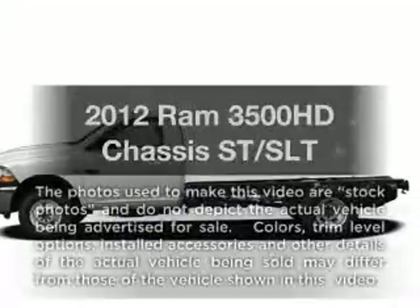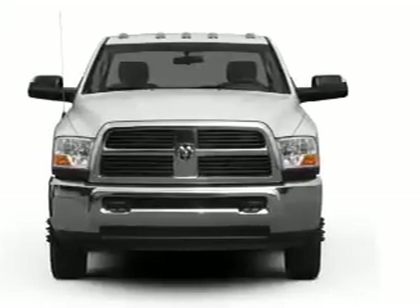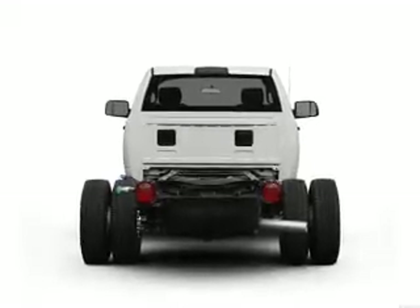If you're looking for a first-rate auto, this one could be yours today. With a reliable six-cylinder engine, the powertrain includes four-wheel drive, connected to a smooth shifting transmission. The anti-lock braking system will keep you safe on the road.